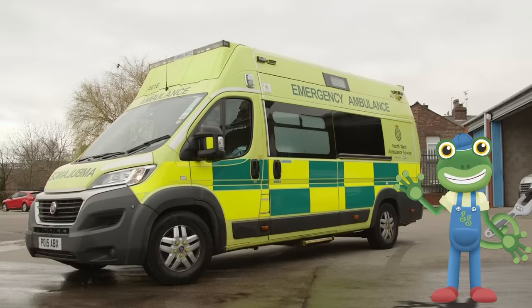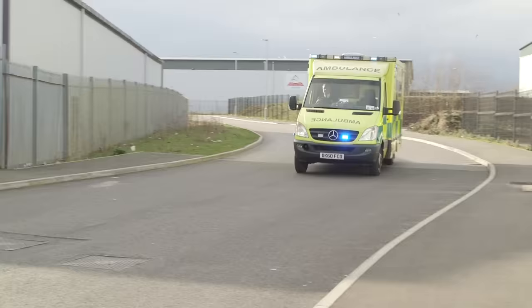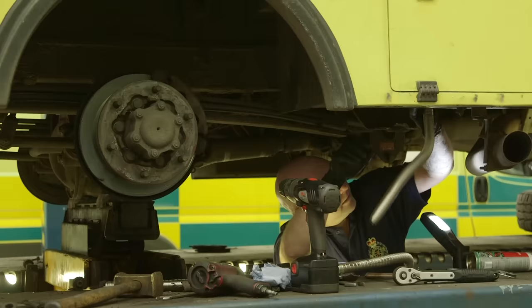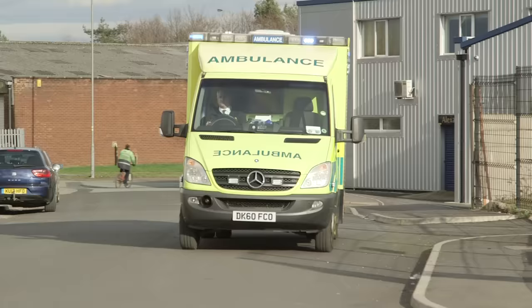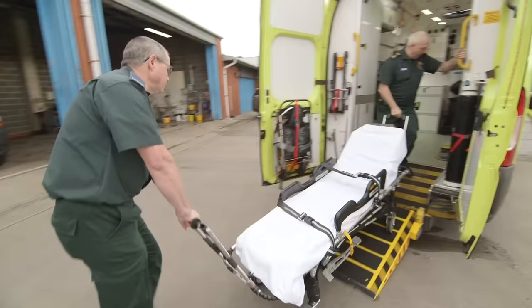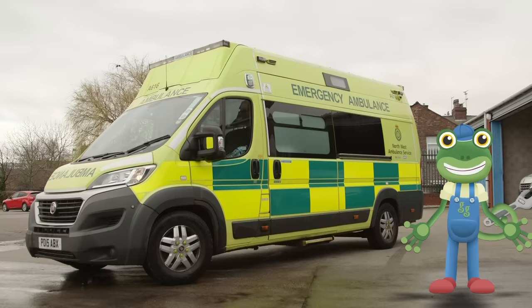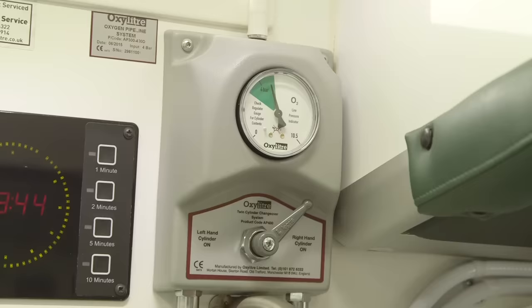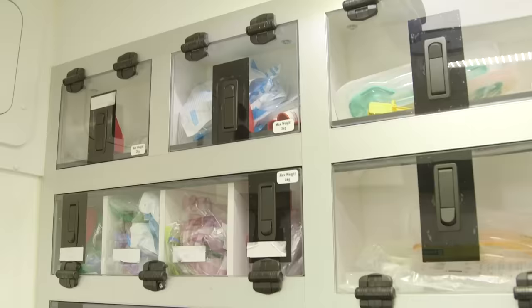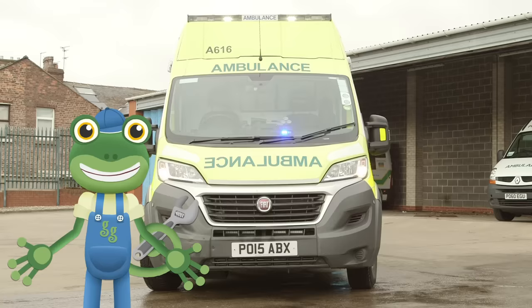Hello everyone! I'm spending the day with a real ambulance today! We're going to be having a look inside, then going out on the road with the ambulance crew, and visiting a special garage just for ambulances! Ambulances are one of the most important vehicles on the road — they're used to pick up people who are poorly or who've hurt themselves, and get them to hospital as quickly as possible! An ambulance really is like a mini hospital on wheels — everything in the back is here to treat people on the way to hospital!